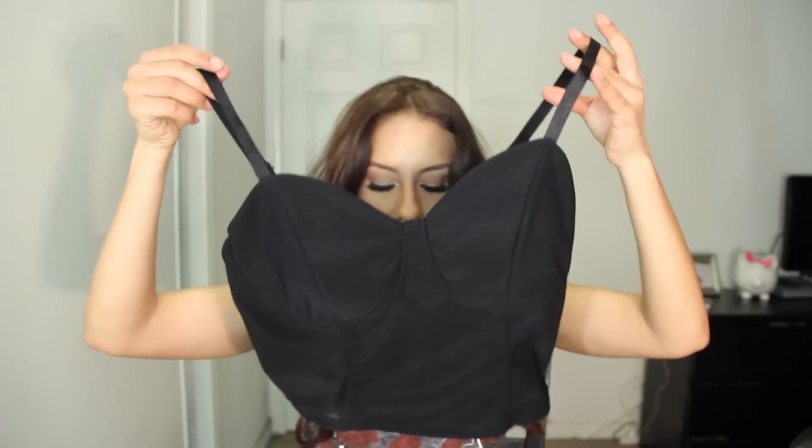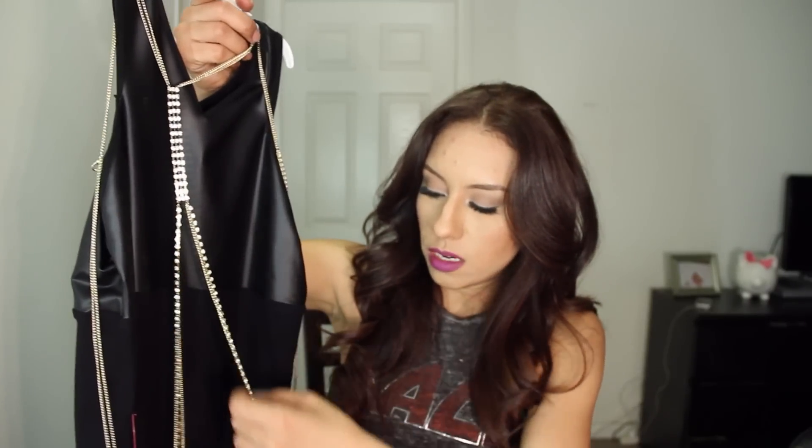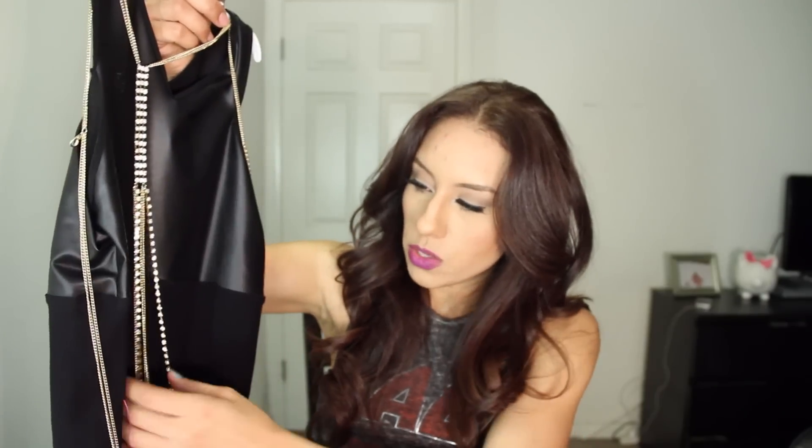I also got this crop top but I don't like how it fits. It has some deodorant on it already even though I haven't used it — it's just a basic black crop top with simple straps. And then I got this body chain, it's really cute. You'll be seeing it featured soon with a dress I already got from BB. I love it and I can't wait to wear it.